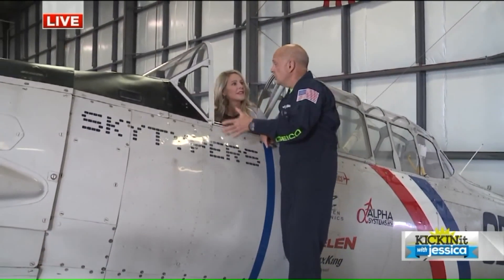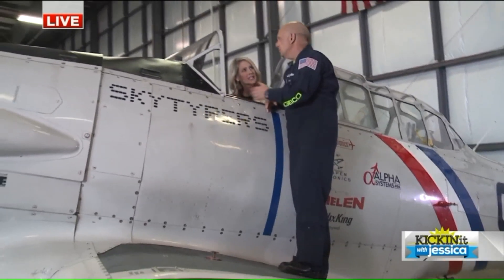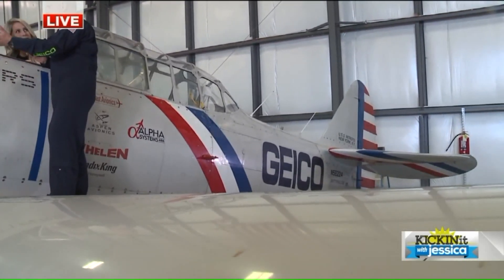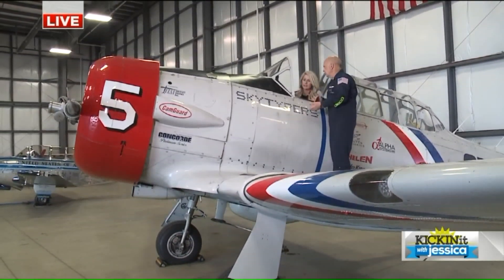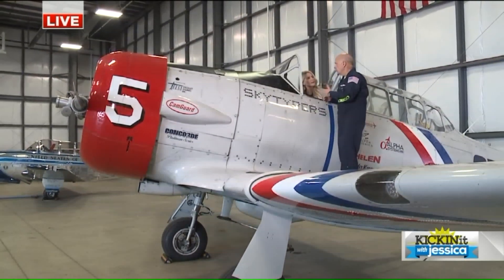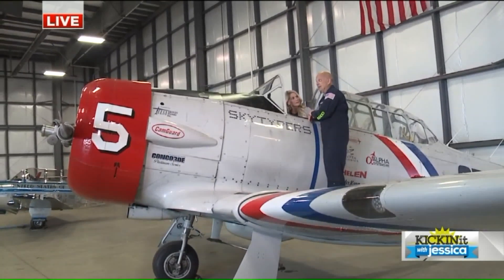This is an SNJ-2. It was used to train pilots — I like to say the pilots of the greatest generation. It was used as an advanced trainer, so they would start out in biplanes, then transition to this aircraft, and then from here they'd go to single-seat fighters like the P-51 Mustangs. So this was that trainer, built in 1940.